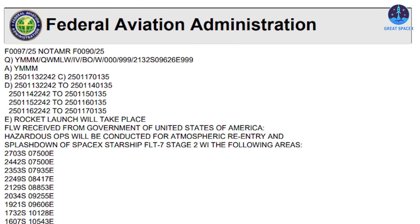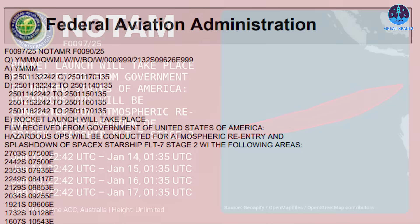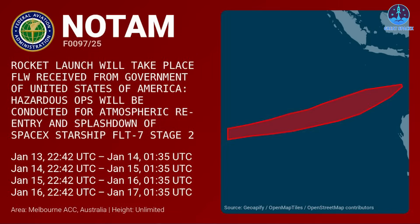Once the wet dress rehearsal is successfully completed, Flight 7 will be set for its planned launch on January 13th. The FAA has issued a new Notice to Air Missions for the ship's landing site in the Indian Ocean, with the updated schedule spanning from the 13th to the 17th UTC. This corrects an earlier NOTAM for the Super Heavy landing site that had been set only for the 14th, ensuring Flight 7 remains on track.